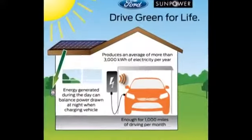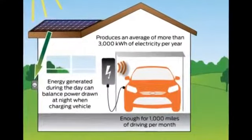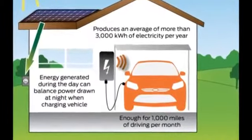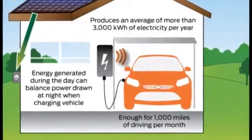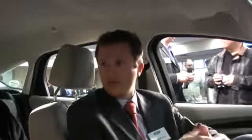You have a solar program where you can have solar panels installed at your house. The SunPower program, which we term Drive Green for Life, is actually a vehicle offset. It will feed power through solar panels into your home's input — into the grid that you're hooked onto — and it's there to provide the offset for what you use in the Ford Focus Electric. So it doesn't directly feed the vehicle, but it offsets that energy that you're using.